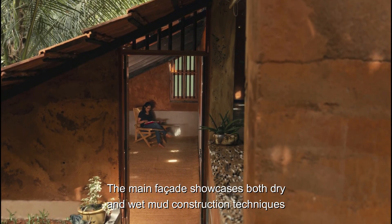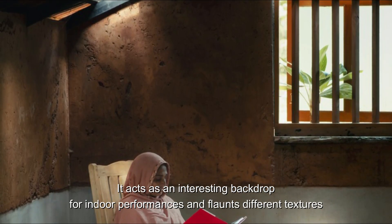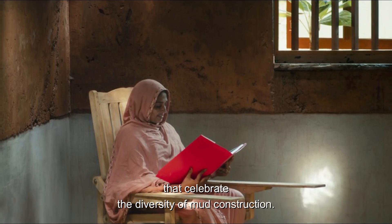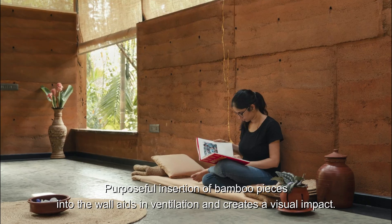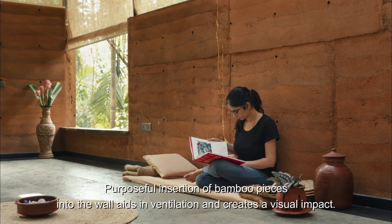The main facade showcases both dry and wet mud construction techniques. It acts as an interesting backdrop for indoor performances and flaunts different textures that celebrate the diversity of mud construction. Purposeful insertion of bamboo pieces into the wall aids in ventilation and creates a visual impact.